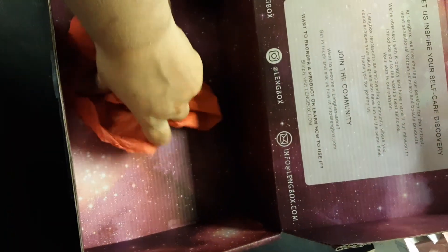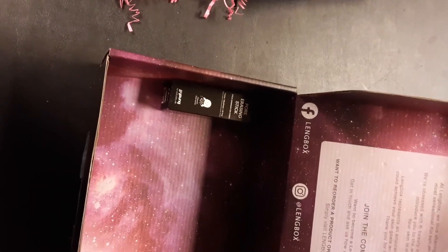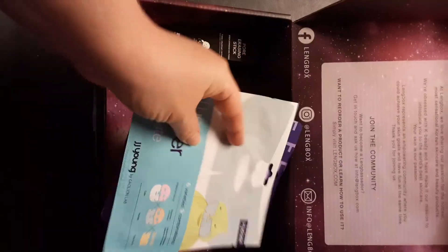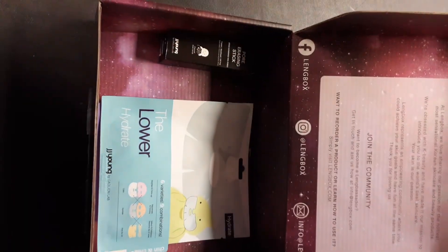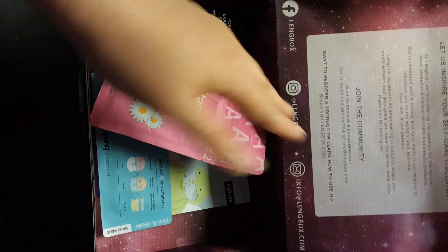I wonder if JJ Young is a new brand and they're just trying to get a lot of exposure. Alright, so that seems like everything in this box. That ends our double feature unboxing — I hope you enjoyed this video. If you liked it, comment, like, and subscribe, and I will see you in the next unboxing video. Bye!